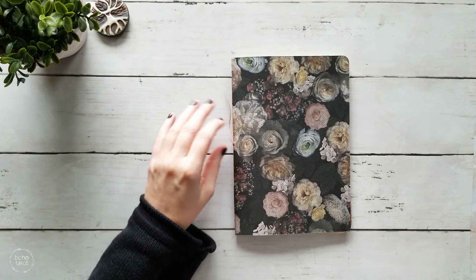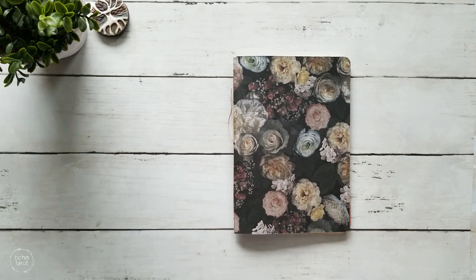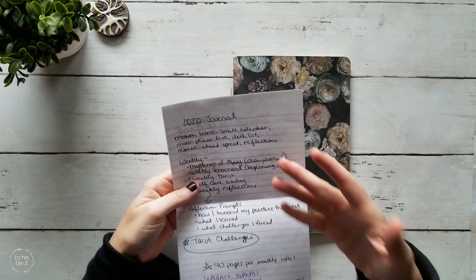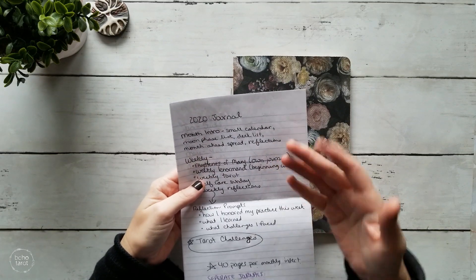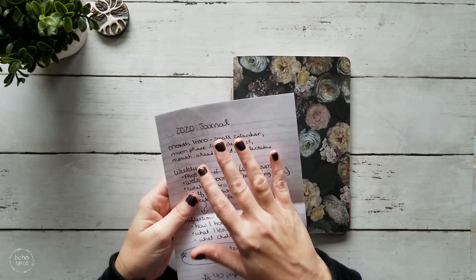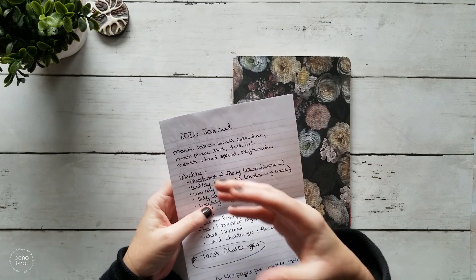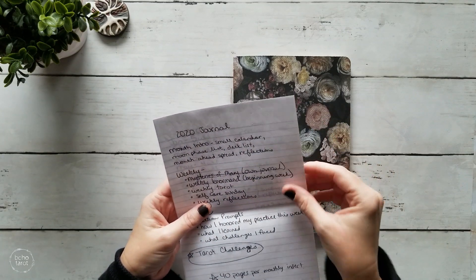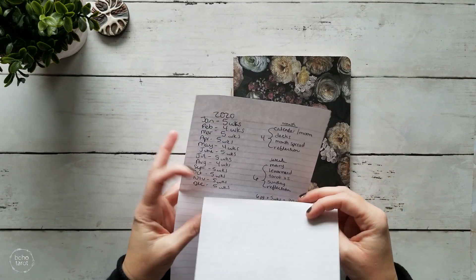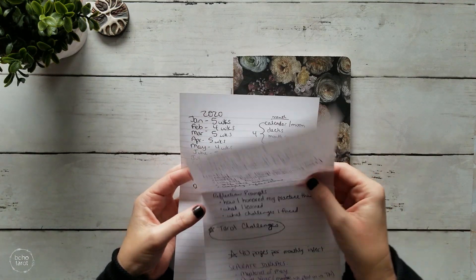One of the things that I did in preparation of creating my January insert is I also took some notes about some of the things that I wanted to do and change up in my practice coming into 2020. This is really handy if you are making some changes to your journaling practice or just starting from scratch, to kind of lay out what you want in your journal. I also worked out how many weeks there were in each month and what I might need for each of those weeks.